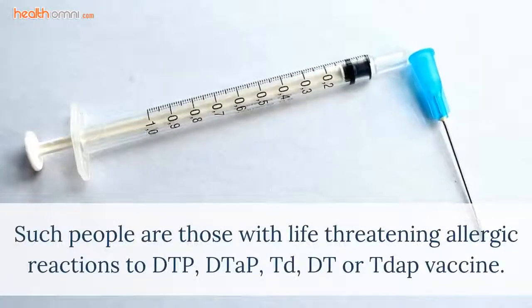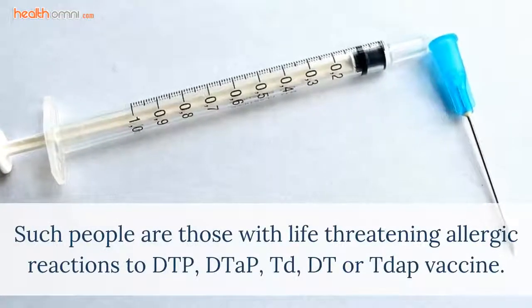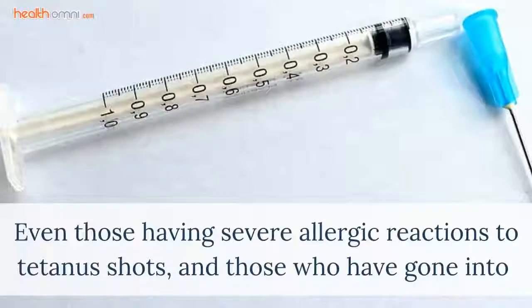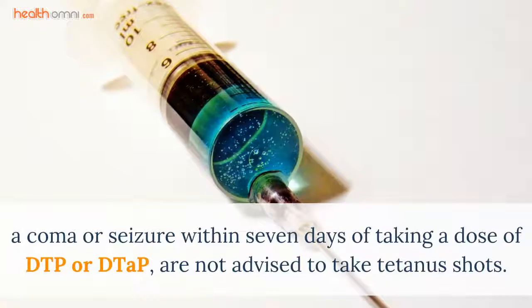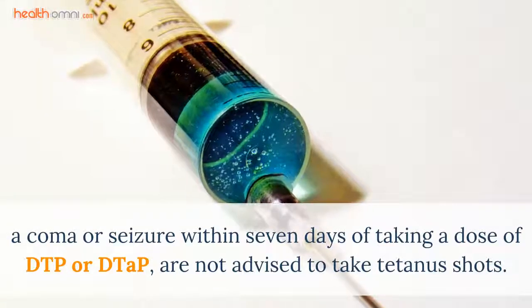Such people are those with life-threatening allergic reactions to DTP, DTAP, TD, DT, or TDAP vaccine. Even those having severe allergic reactions to tetanus shots, and those who have gone into a coma or seizure within 7 days of taking a dose of DTP or DTAP, are not advised to take tetanus shots.